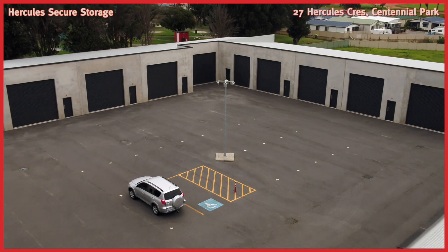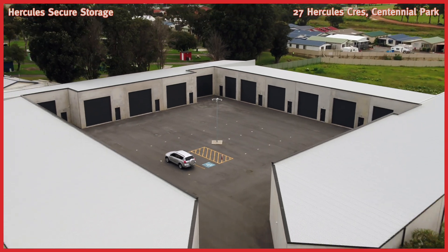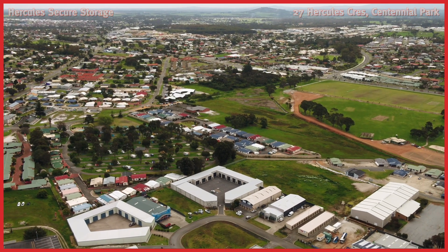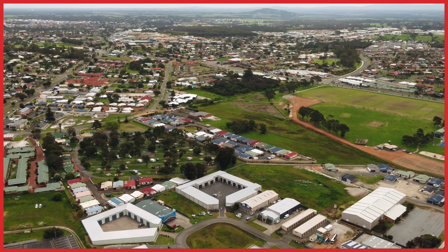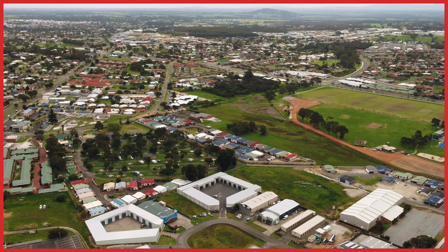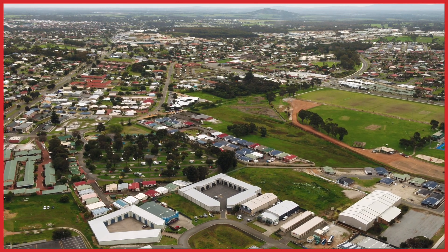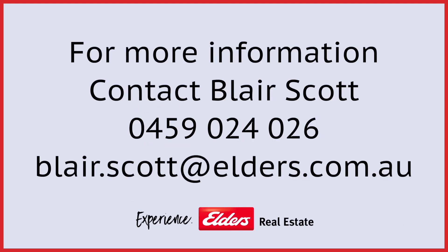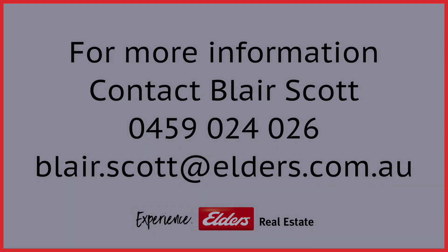Whether you are a business looking for top notch offsite storage, a farmer looking for somewhere to put holiday gear, or a keen caravaner, boatie or vintage car enthusiast, contact exclusive listing agent Blair Scott today on 0459 024 026 or blair.scott@elders.com.au.